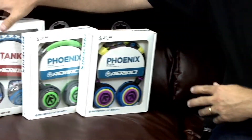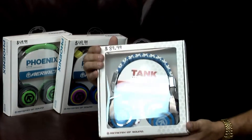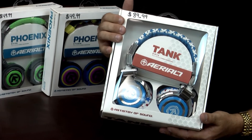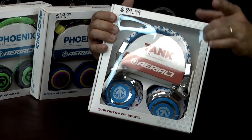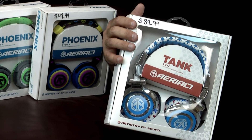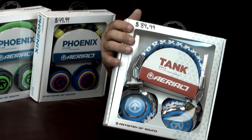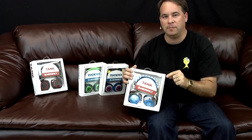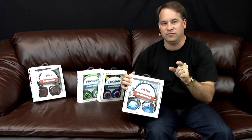From a DJ standpoint, you step up to the Aerial 7 Tanks. They sound great, they feel like a tank — they're heavy but very comfortable to wear. For those of you out there DJing and doing beat mixing, you absolutely have to be able to block out the outside ambient noise and get down to just your program material. The Tank is the one to give you that kind of isolation. Aerial 7 — check it out at Direct Pro Audio.